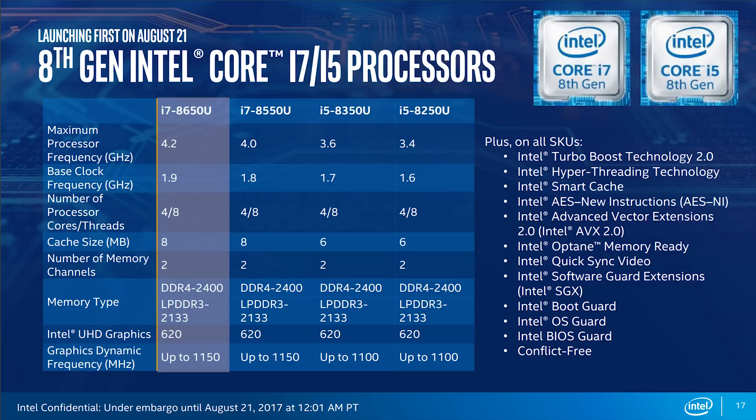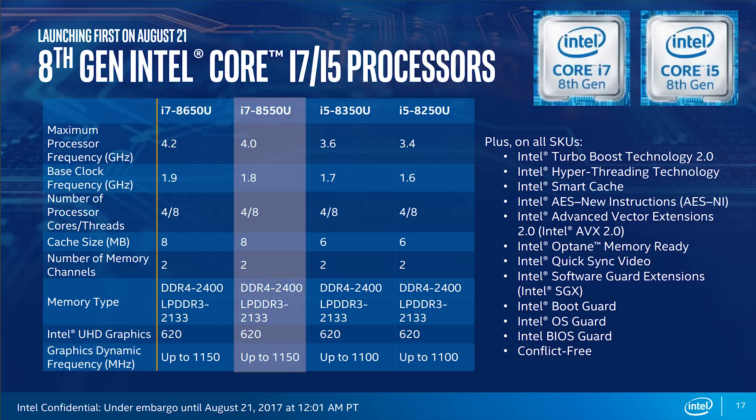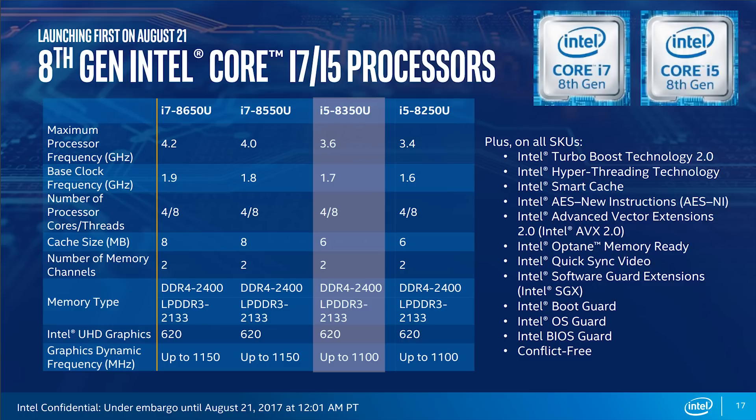It still seems to be using the same integrated graphics, except they have renamed it from HD to UHD, implying these new CPUs can easily play back 4K content without breaking a sweat. Moving down the line, we have the i7-8550U clocked at 1.8GHz base and boosting up to 4GHz, carrying the same cache as the 8650U. The i5-8350U is clocked at a base of 1.7GHz and goes up to 3.6GHz — the boost frequency is quite lower compared to the i7s, and cache has been reduced to 6MB. They still feature the UHD 620 graphics, but are 50MHz underclocked.